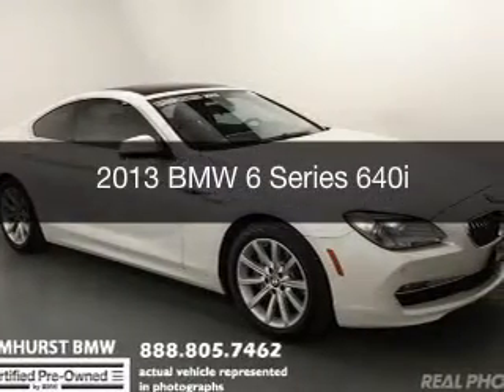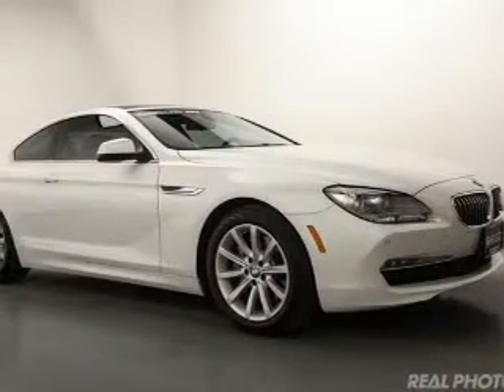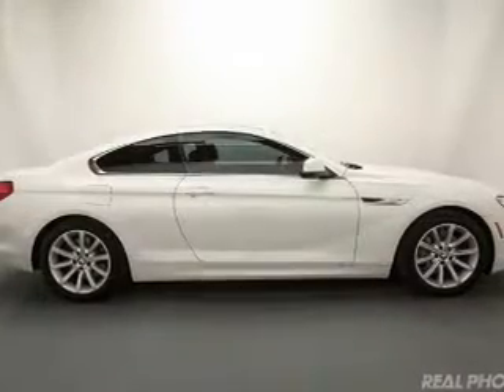This is a certified pre-owned 2013 BMW 6 Series — the ultimate driving machine. It's powered by rear-wheel drive, a 3-liter, 6-cylinder engine, and an automatic transmission.